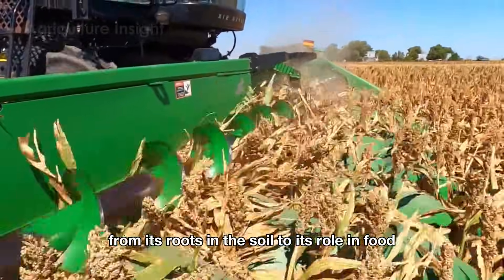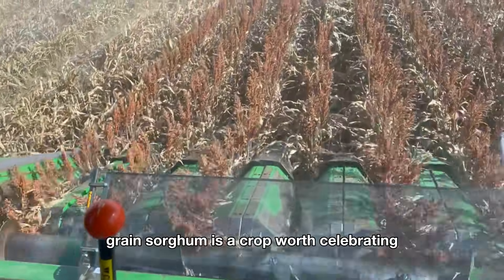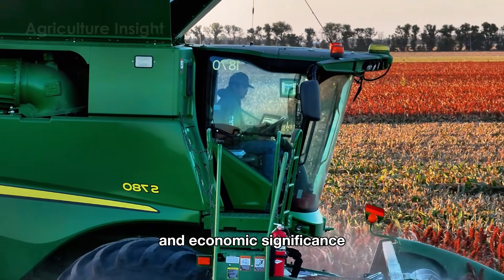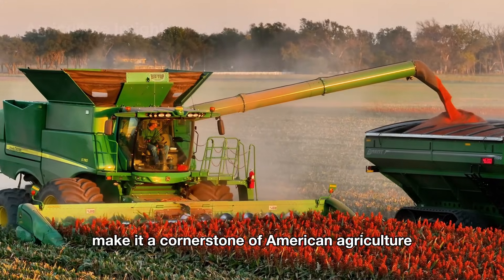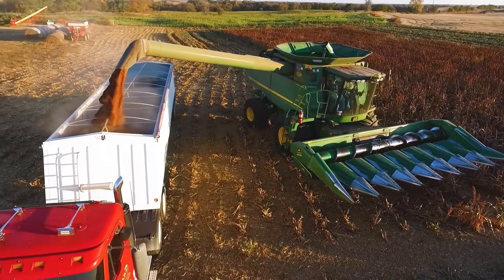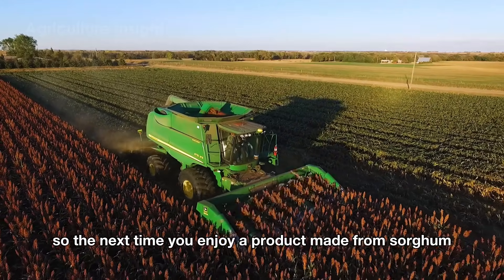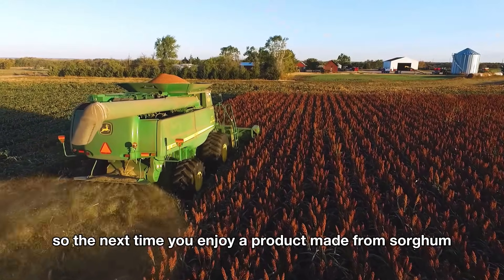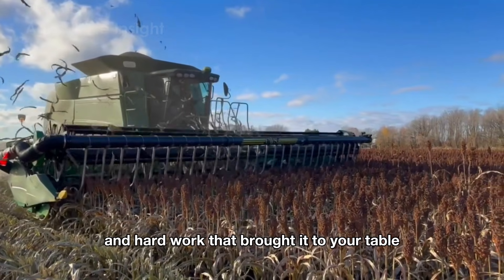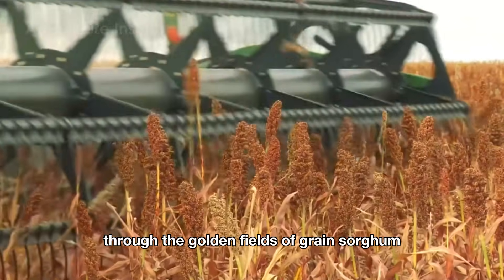From its roots in the soil to its role in food, fuel, and beyond, grain sorghum is a crop worth celebrating. Its resilience, versatility, and economic significance make it a cornerstone of American agriculture. So the next time you enjoy a product made from sorghum, take a moment to appreciate the innovation and hard work that brought it to your table. Thank you for joining us on this journey through the golden fields of grain sorghum.